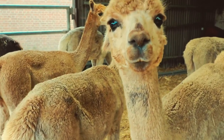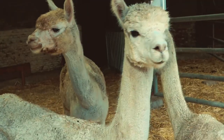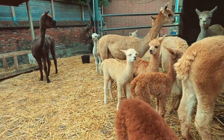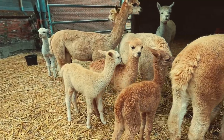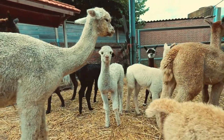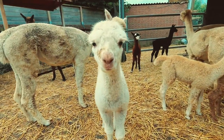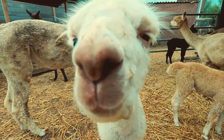They have different breeds in their farm with different colors. They provide services to help breed for those who participate in the alpaca championship, and also for house pets.